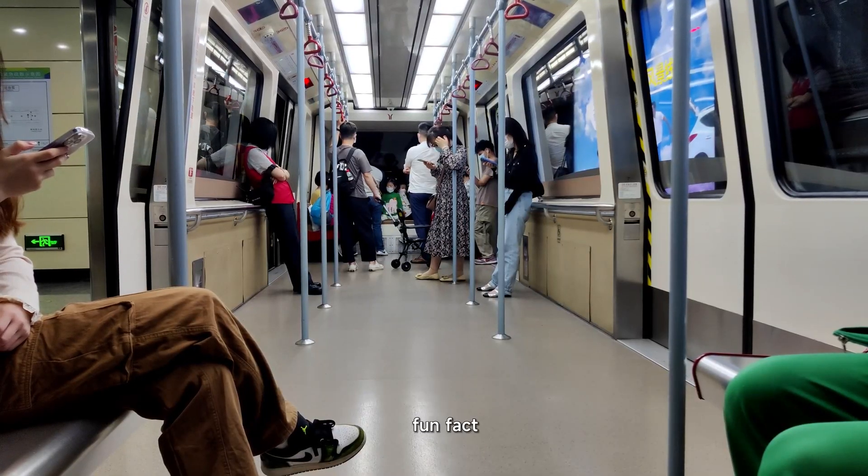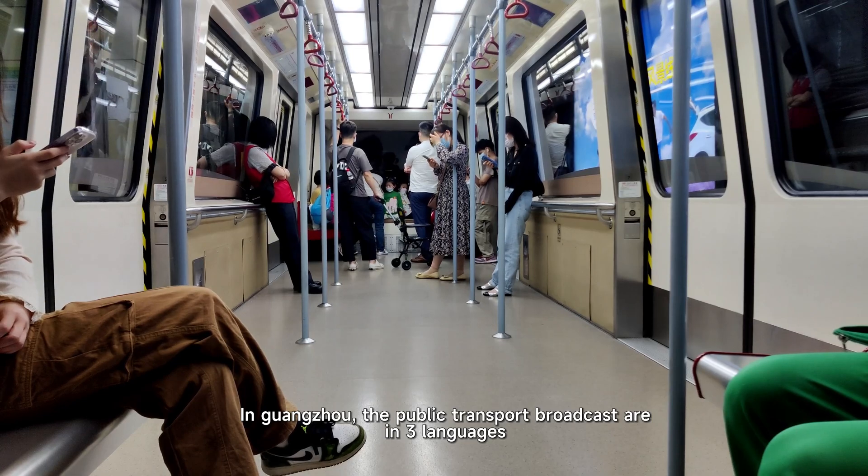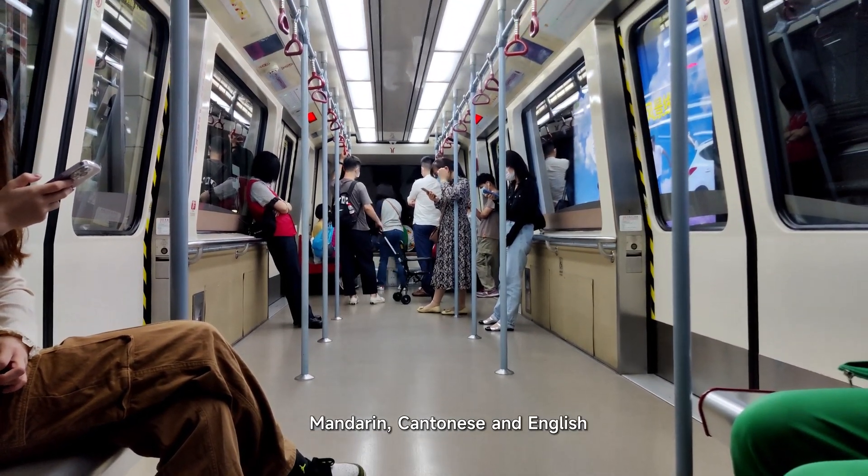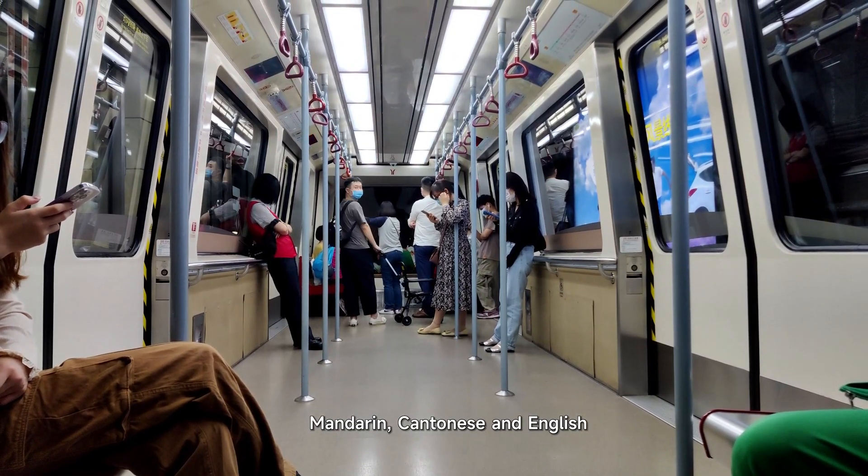Fun fact: in Guangzhou, the public transport broadcasts are in three languages — Mandarin, Cantonese, and English. Listen up.